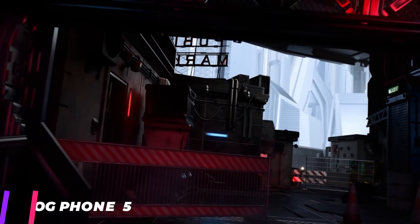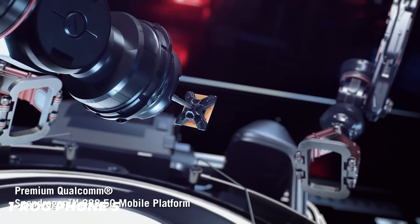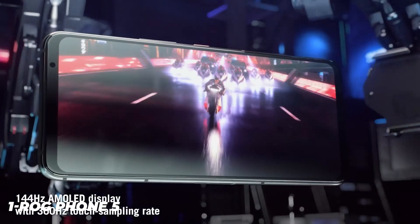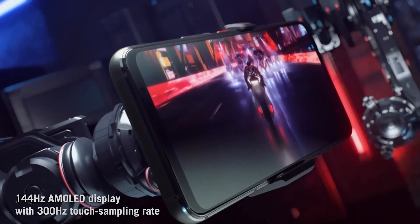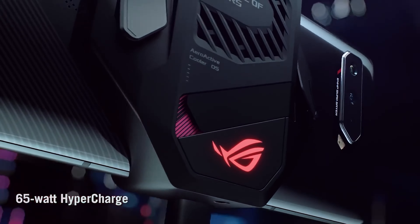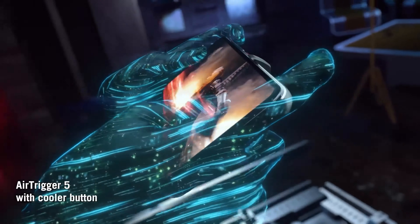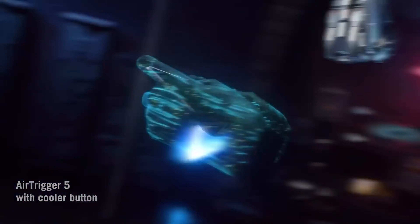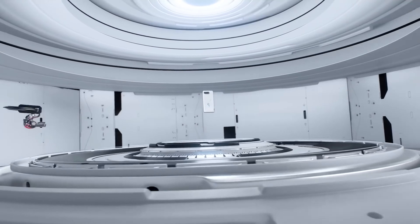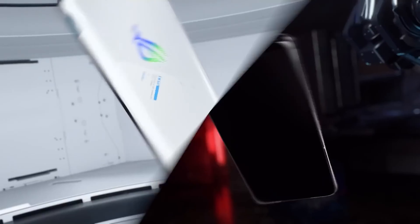The Asus ROG Phone 5 has a largely similar design as its predecessor, the ROG 3 — a black rectangle, or white if you get the ultimate version, with buttons and ports in the same places. There's a volume rocker above a power button on the right side, with capacitive touch shoulder buttons on the top and bottom edges of the right side. On the left side is the USB-C port that's been in the ROG series since its inception, and this time around instead of another cable port there's a capacitive strip to connect to accessories, making the rubber dust plug easier to pop out.